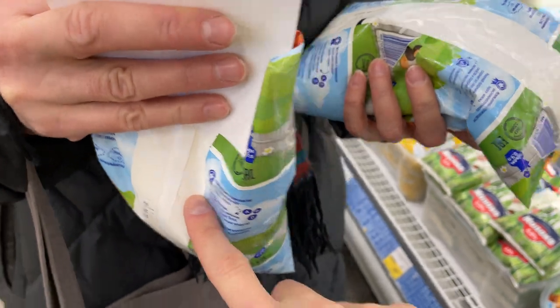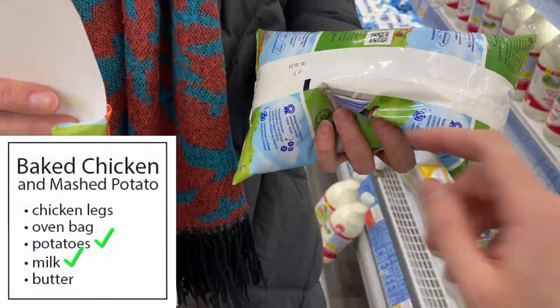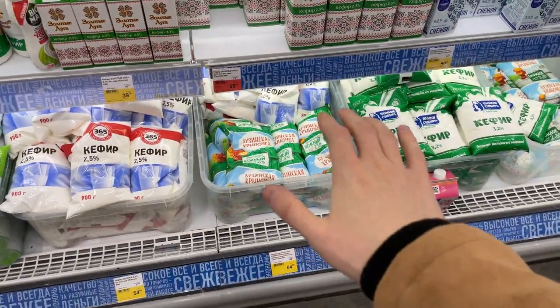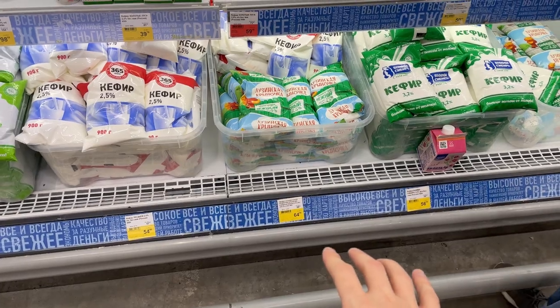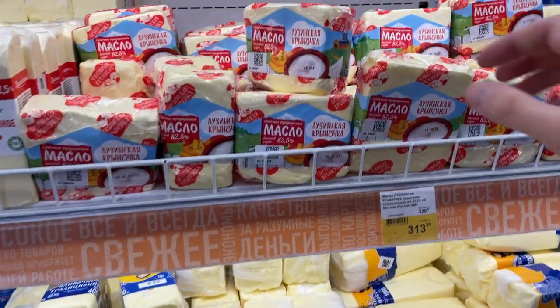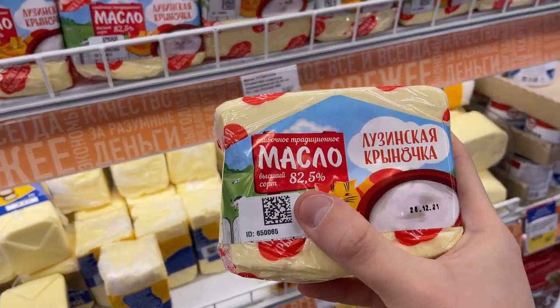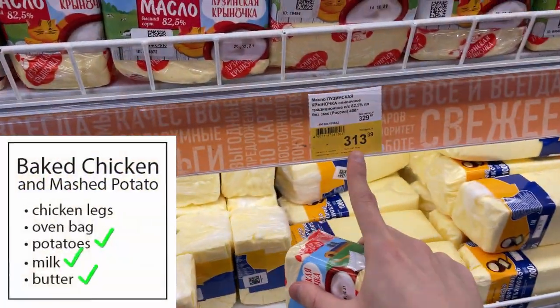We have two kinds of milk: bagged milk and bottled milk. I don't know if there's any difference in taste - I usually take bottles because it's more convenient, but my mom and granny like the bagged milk, which is a little cheaper and probably tastes the same. We're also getting a huge 400-gram piece of 82% fat butter - it's quite expensive but should be good.